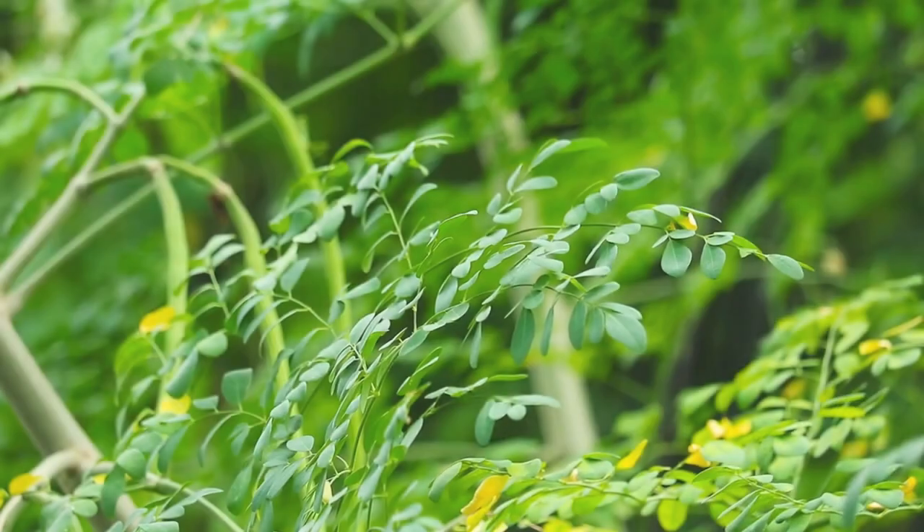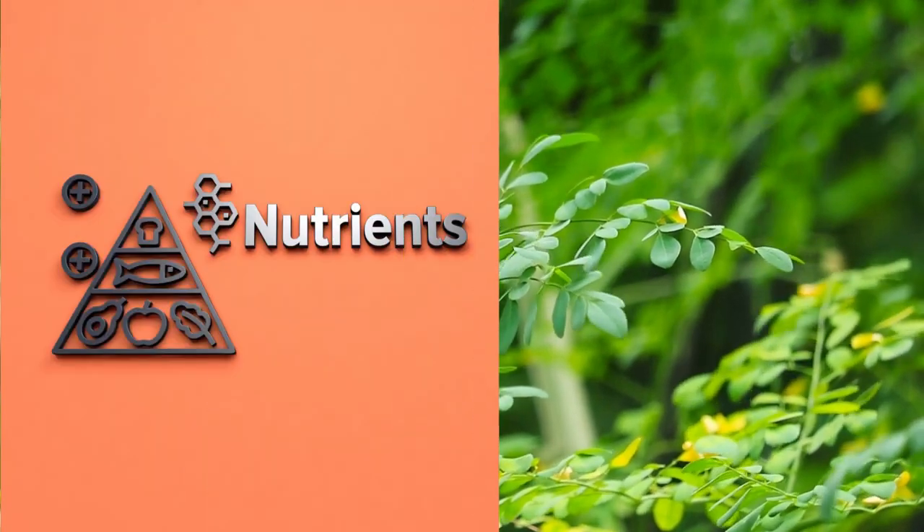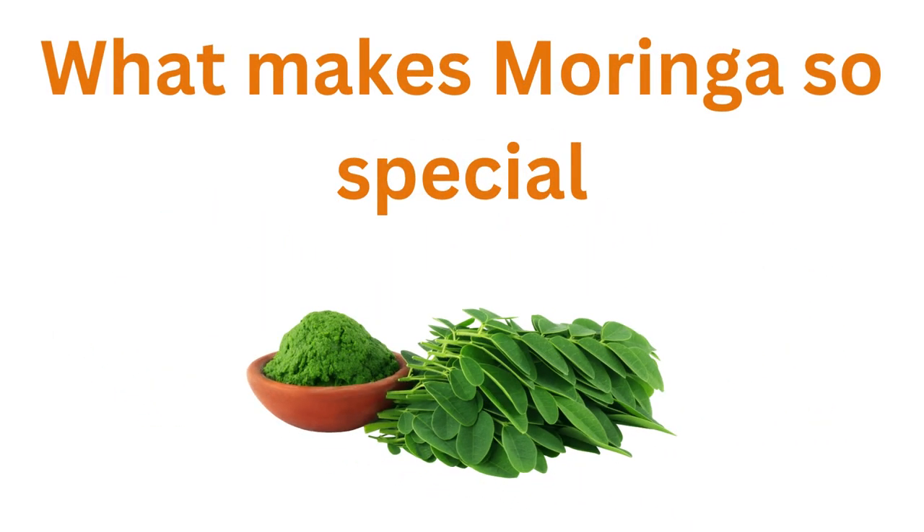Is Moringa good for diabetics? Moringa leaves are packed with essential nutrients and have been found to be beneficial for those with diabetes. Let's take a closer look at what makes Moringa so special.